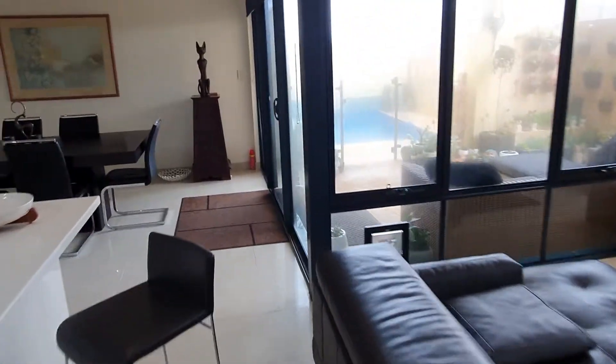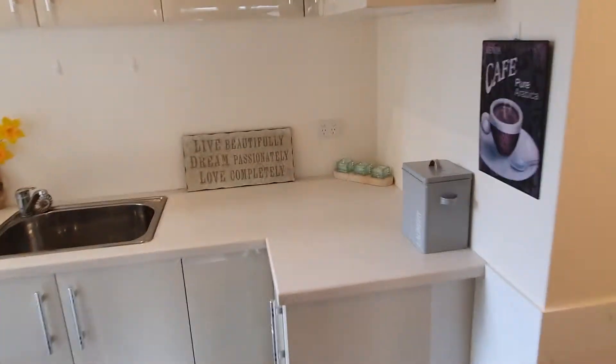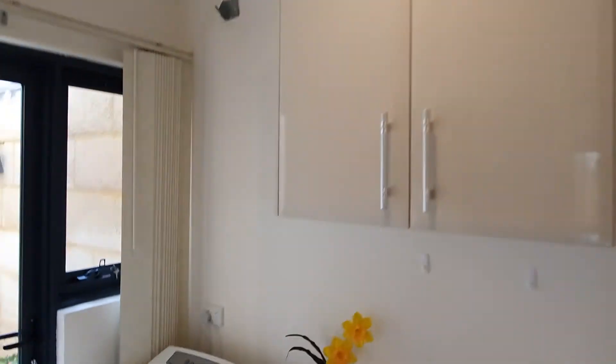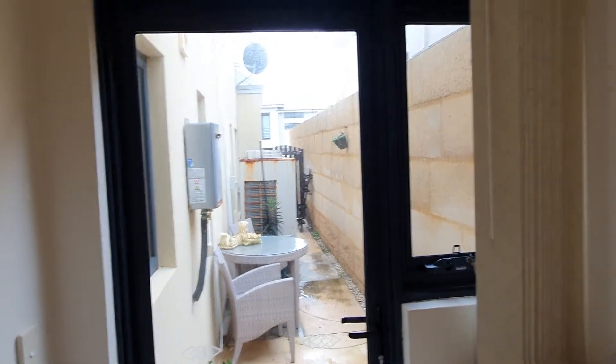Going through to the rear of the house. We've got the laundry to the side, plenty of bench space, and a utility area down there which houses the hot water system and the air conditioning unit.